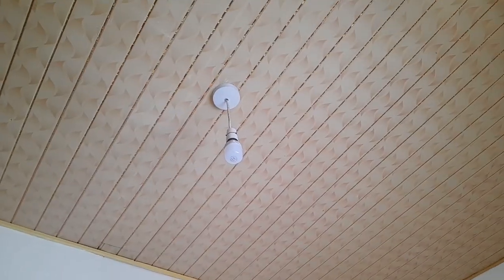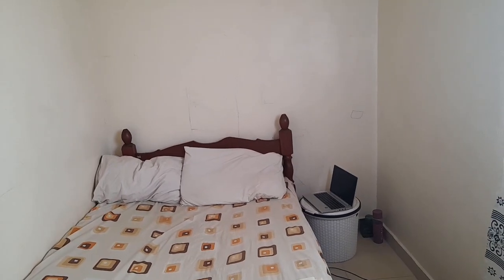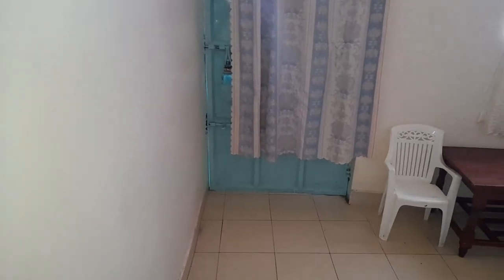That's how the ceiling looks — just a simple bulb. So tell me what you think about this video. Please like. I'll be updating you the more I do changes in this house. Thank you so much. Continue subscribing, liking, and sharing this video. See you on my next video. Bye.